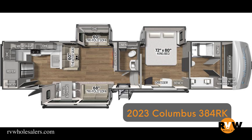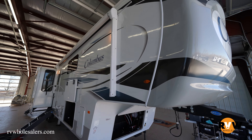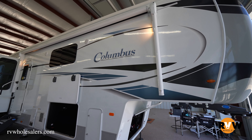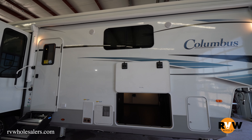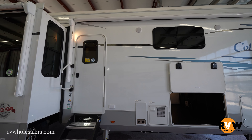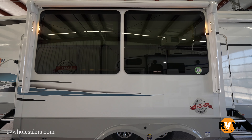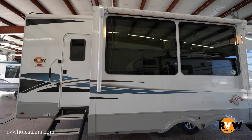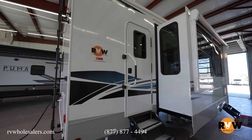Today we're going to walk through a 2023 Columbus 384RK, or rear kitchen. This camper is 42 feet 2 inches long, has a gross vehicle weight of 16,600 pounds and a dry weight of 12,819 pounds. It's an awesome floor plan by Columbus with the rear kitchen — let's take a walk around and see what it has to offer.